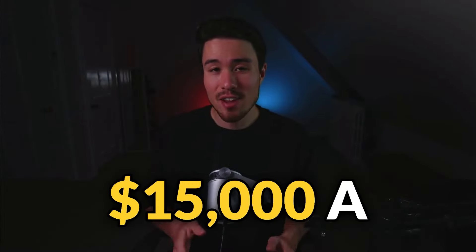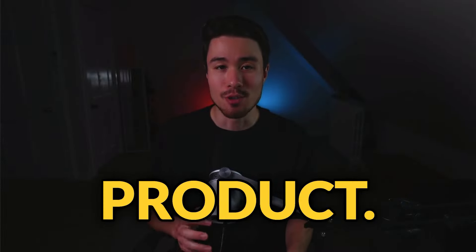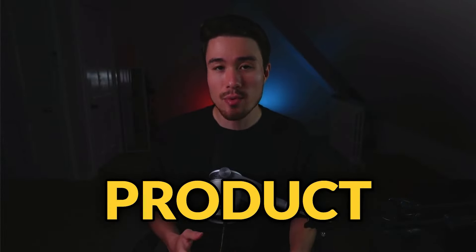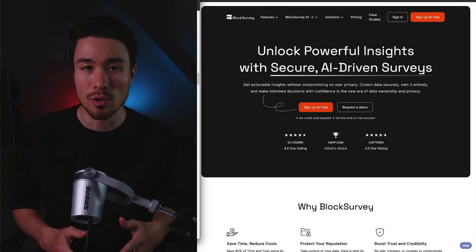How this former consultant makes $15,000 a month in recurring revenue with his SaaS product. You'll be learning about what the product is, how he grew this product, and about the founder himself. So we'll be covering Block Survey.